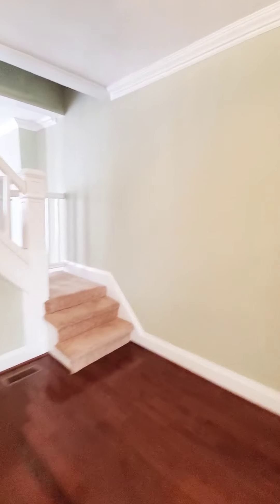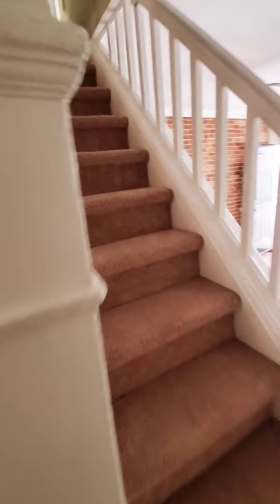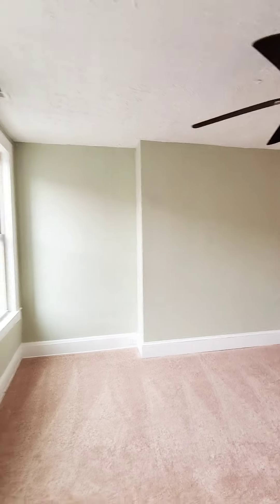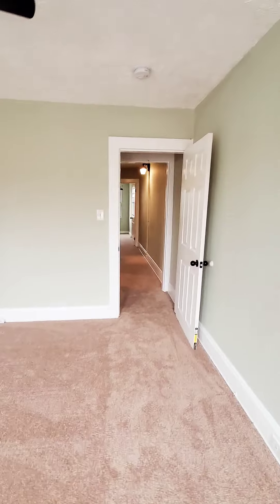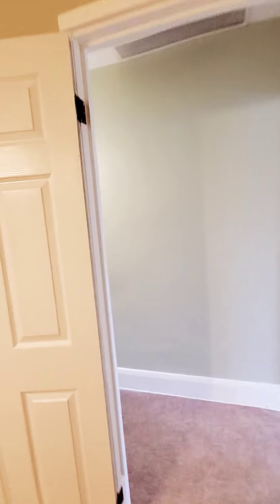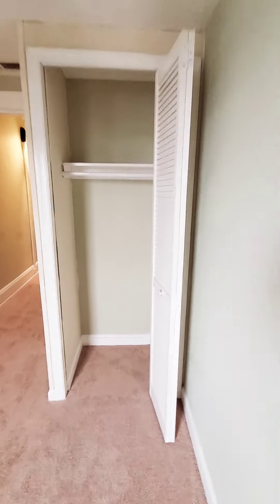Let's go upstairs to the second level — this house is so cute. So here's your first bedroom with closet, and your den or middle bedroom. Then we have your second legitimate bedroom, also with a closet.